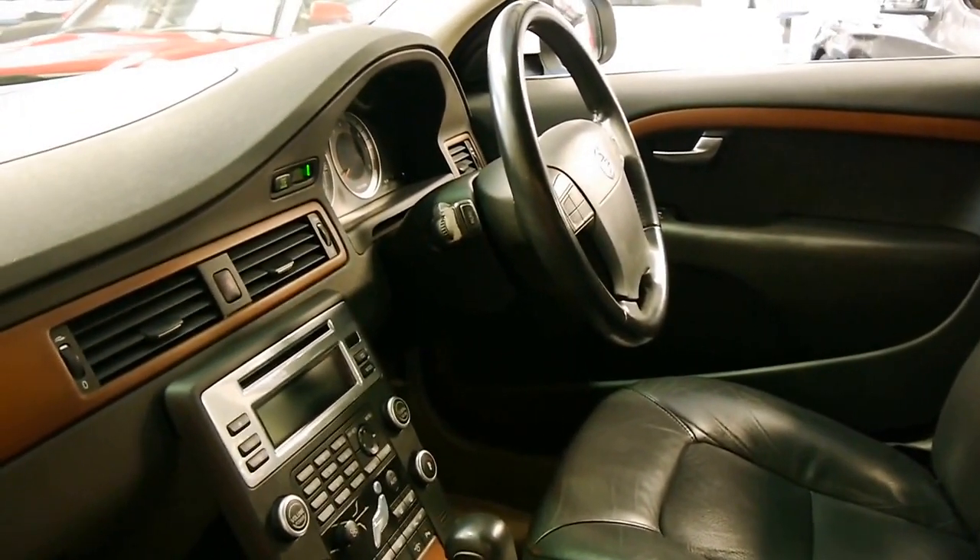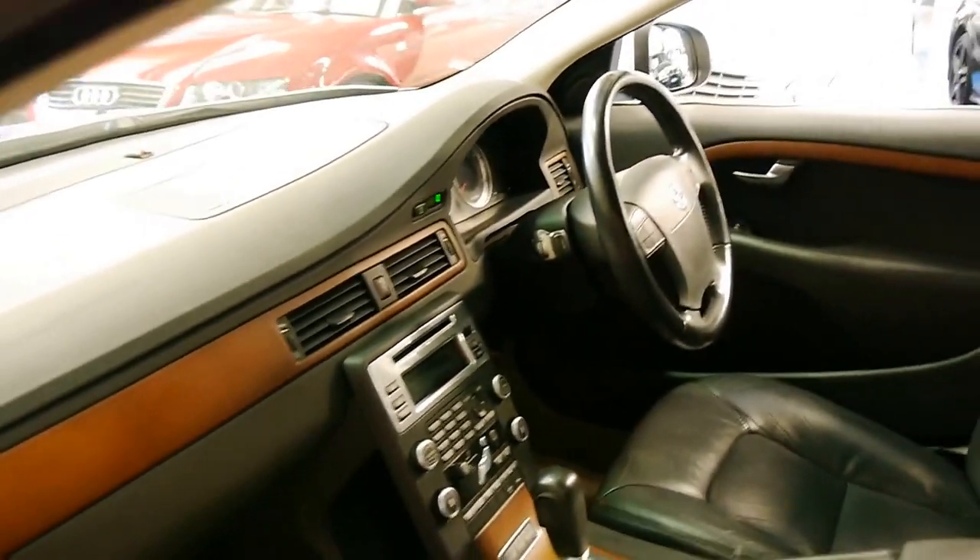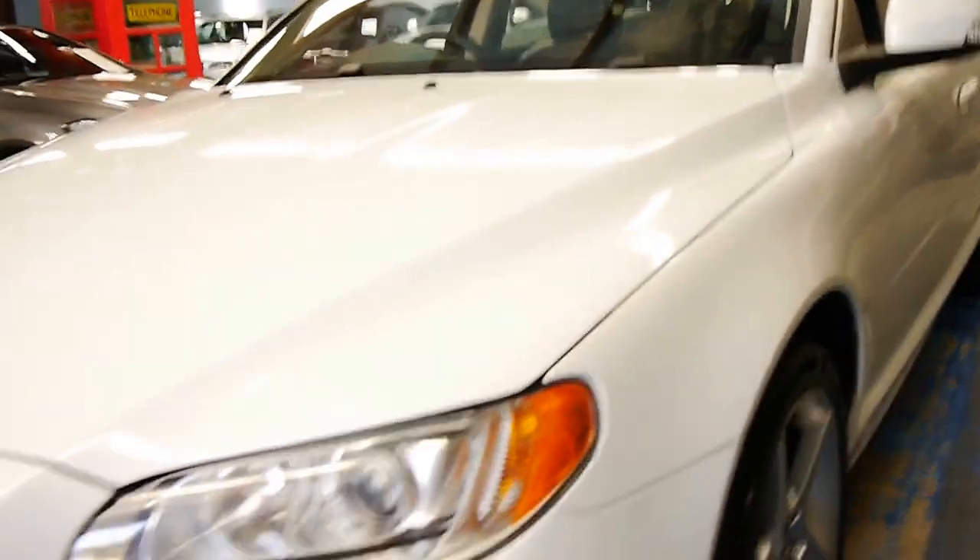It's also got climate control, dual zones, and a fantastic sound system. As I mentioned it does also have Xenon lights and it's got the nice big wheel package.